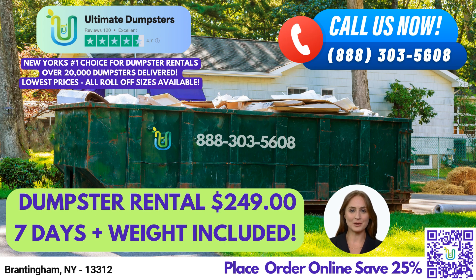A 20-yard dumpster measures 22 feet long, 8 feet wide, and 4 feet high. It's great for larger residential projects, such as home renovation waste or yard waste removal.